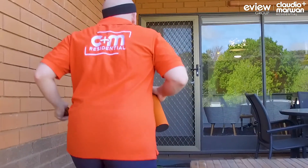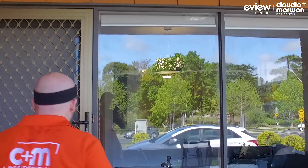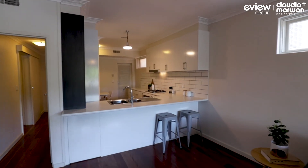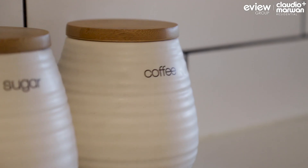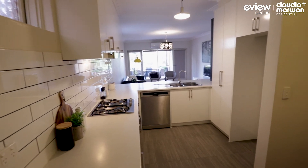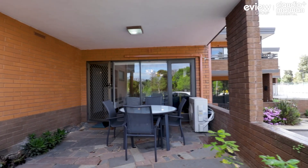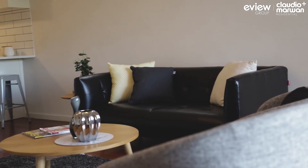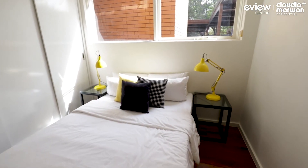Now this place has been fully renovated folks, so you can enjoy a modern kitchen with an adjoining meals area, plus a huge and separate living zone with floor to ceiling windows that look right out onto that stunning backdrop and alfresco zone. And the bedrooms and bathroom, well they're pretty tip top as well.